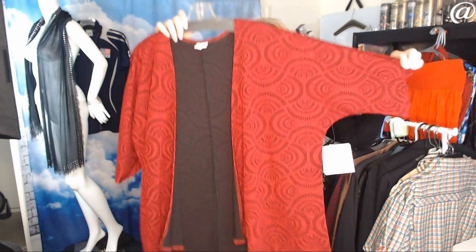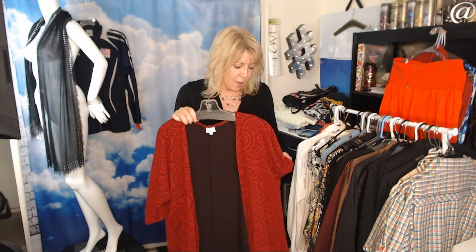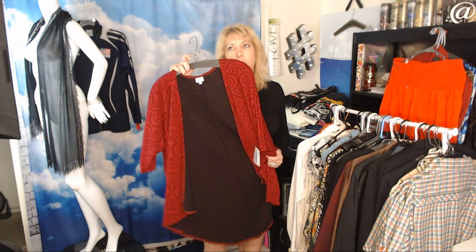LuLaRoe — are we all still doing LuLaRoe? Only because this is new with tags and it's like a cape duster shrug light jacket. I just sold a lace one for just under $40, so I'll do things like this. I'm totally passing on the leggings and dresses unless it's an epic pattern. Plus, most thrift stores are marking them up a little bit now. This was $6.99 — only because new with tags and because I just sold one in lace. Hoping this does around $30.